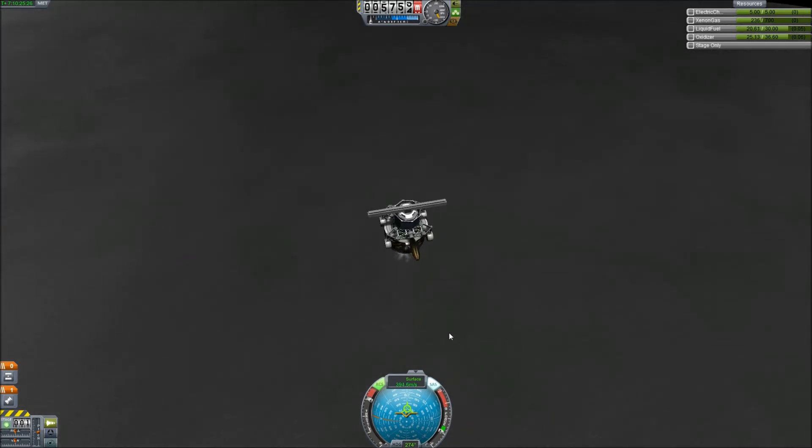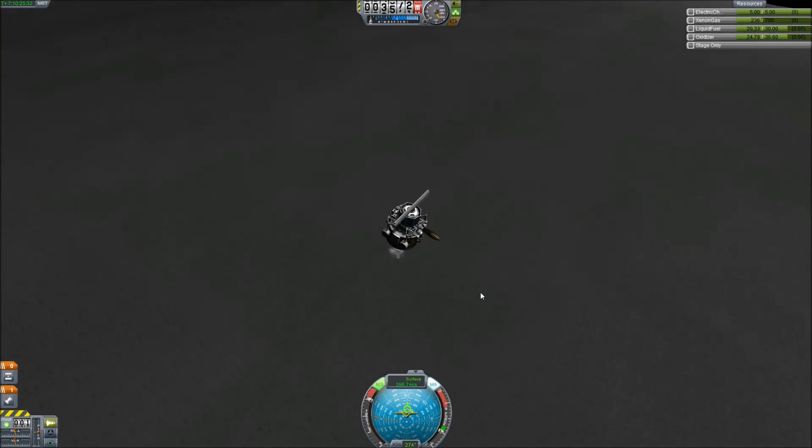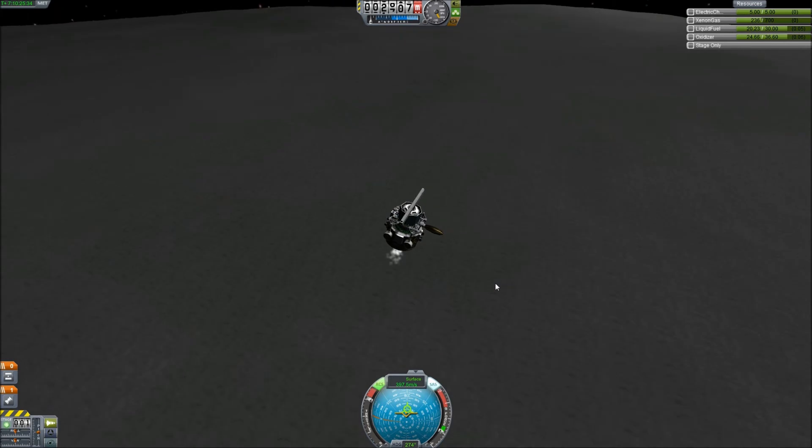So I guess it's official: you can't land on the moon with just the ion drive or even the LV-1 liquid fuel engine. We're going to need more power.